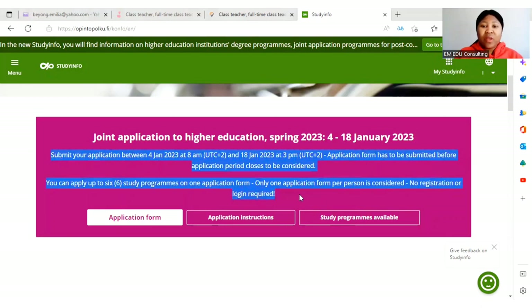This is very, very important. Submit your application between the 4th of January at 8 AM and the 18th of January 2023. The application form has to be submitted before the application period closes to be considered. Even if you are supposed to upload attachments later on, make sure you submit the application form before or on the 18th of January before 3 PM — not midnight, 3 PM.